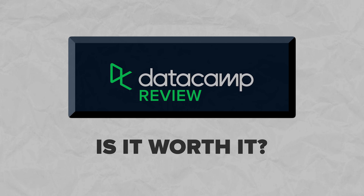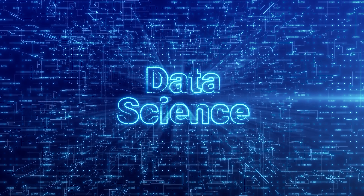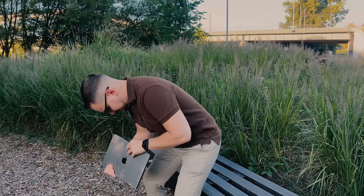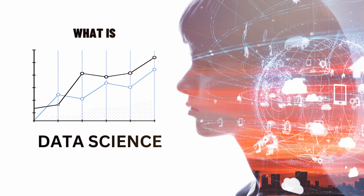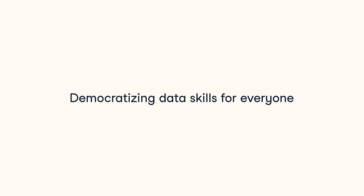Is Datacamp worth it? If data science and all things related is something you want to learn, it's a great place to do that. Their skill and career paths are super flexible, letting you keep learning. The main great thing about it is that it's a self-paced and self-driven platform. If you're someone who needs a ton of guidance, that might not be the perfect fit, but it's still one of the best platforms to learn data science. And on top of all that, it's much more affordable than many of its competitors.